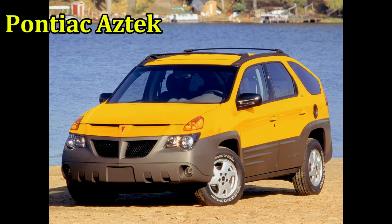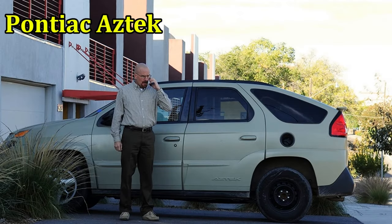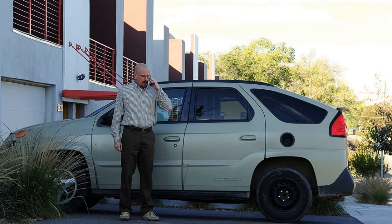The closest the Pontiac Aztec came to being cool was its stint on Breaking Bad, where it was placed to emphasize the main character's depressing life. It was in production for a few years.